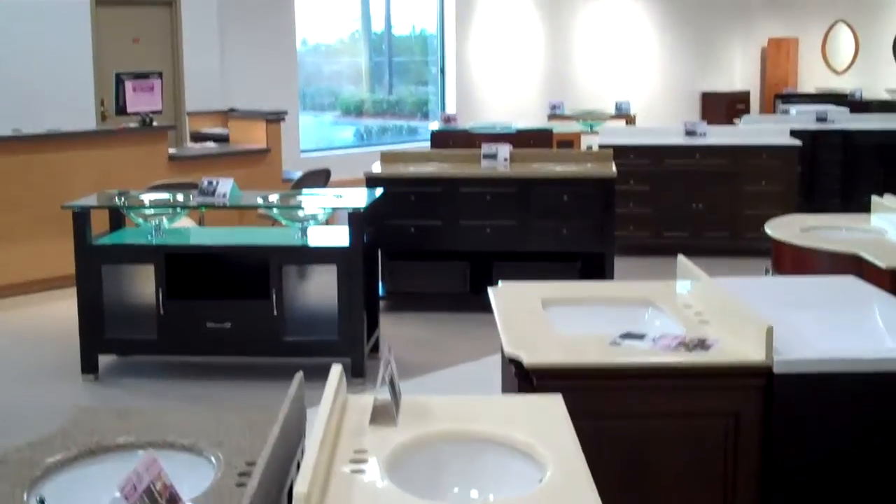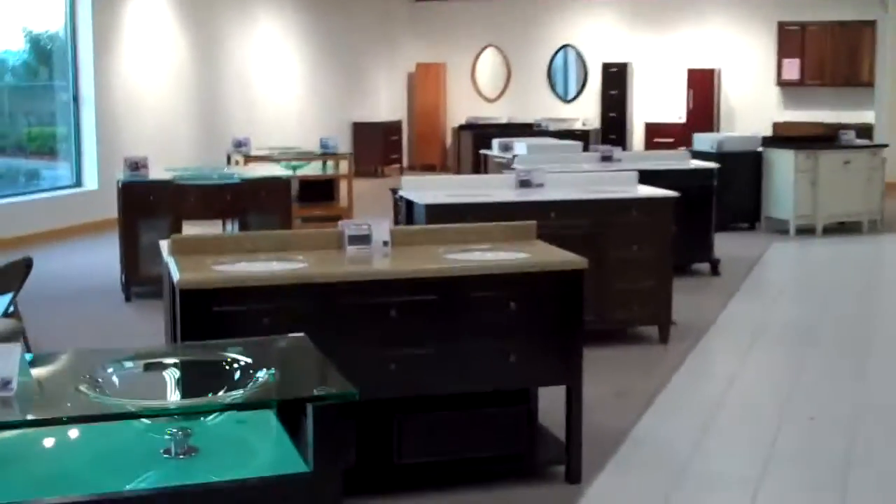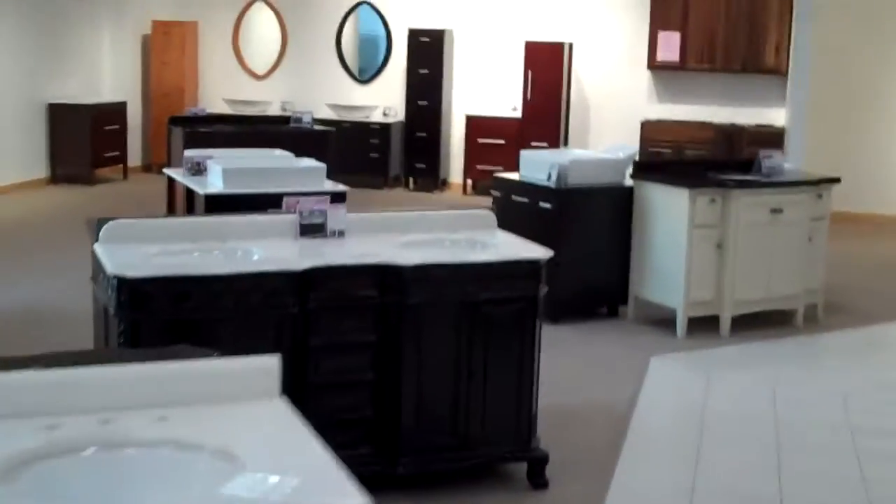So this is the Orlando store. Notice the self closing — I mean, not completely self closing. They have to be about two inches or so from the close point, and then they're self closing.